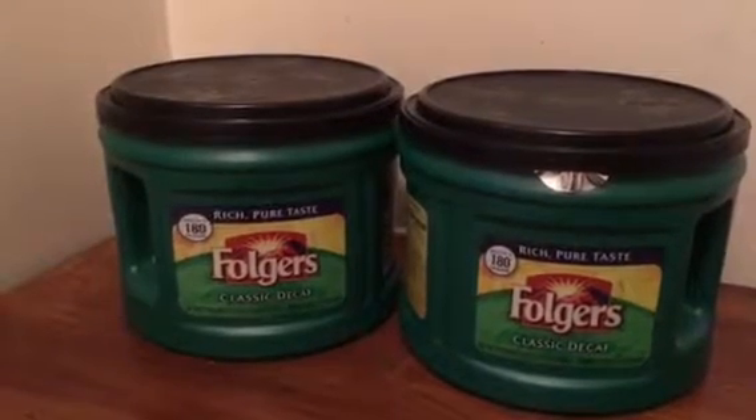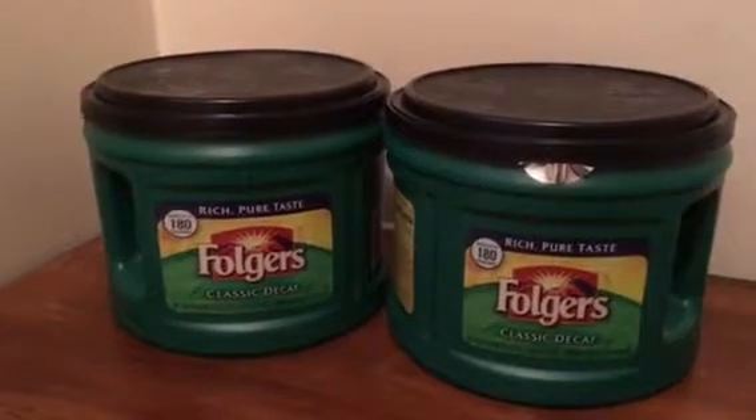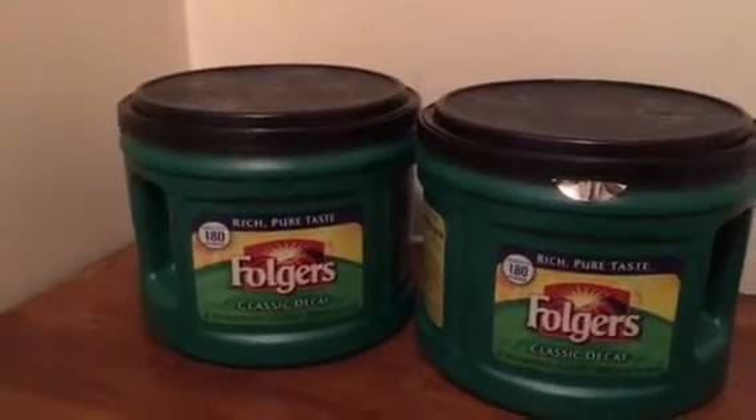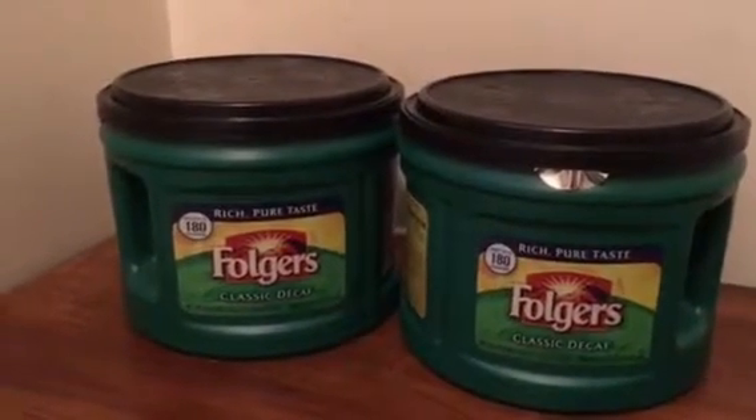Awesome deal! If you don't have the $1 coupon or you can't find it, it's still a great deal. They'll just end up being $4 each, and that'll be awesome. You can have some coffee.